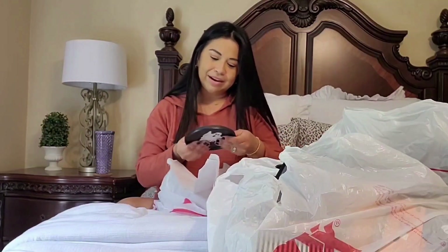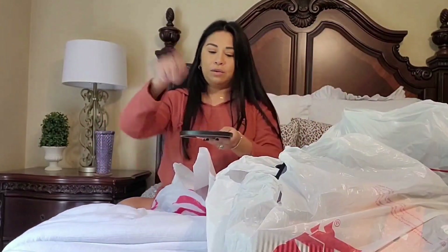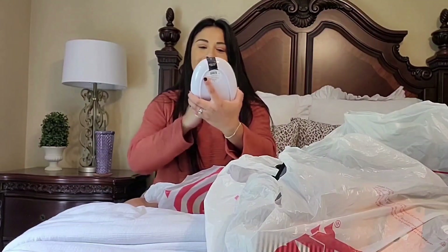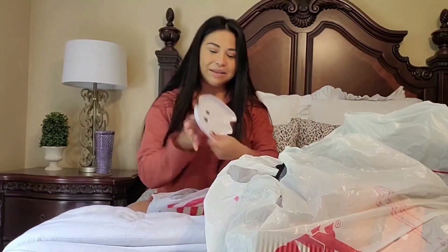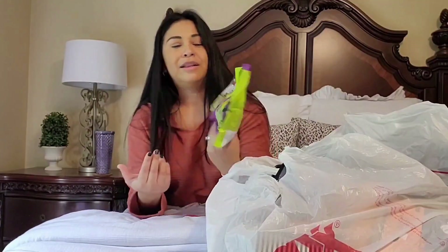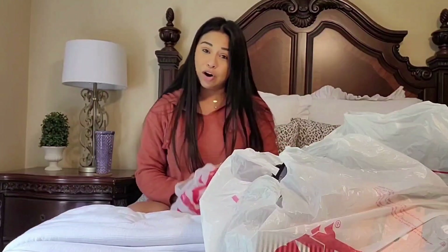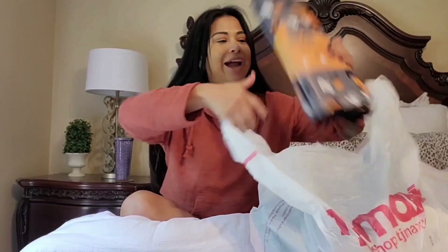I also got this little plate — it wasn't in the Bullseye area but it was three dollars. I thought it was so cute to put your spatula or spoon on while you're cooking. I also got these plates, two in a pack for three dollars — so cute to put little snacks on for my boys. And I got some Halloween candies; we got them last year and they were actually pretty good. That's everything from Target.